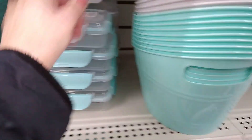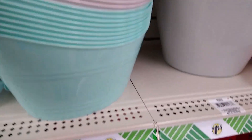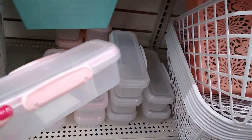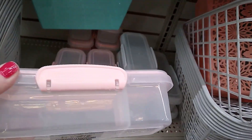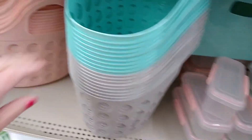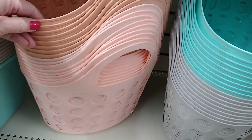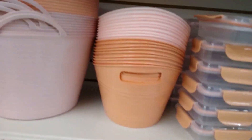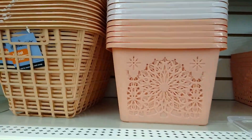They used to sell these lock-and-locks on QVC. The Dollar Tree ones are a dupe of them and I think the quality is really good. These baskets are nice for the beach, the tub, or the pool because the holes let you drain the water out if you're rinsing off bath toys or pool toys.